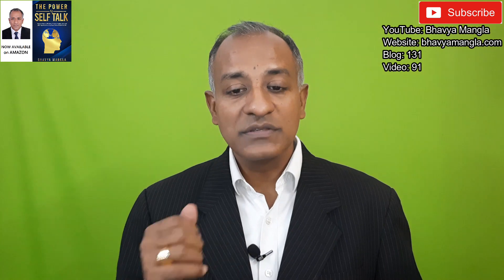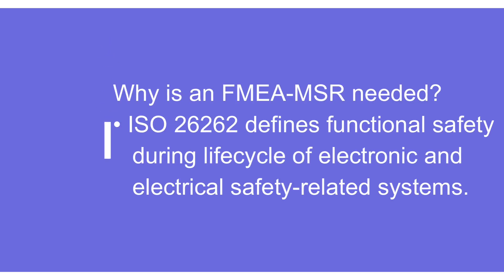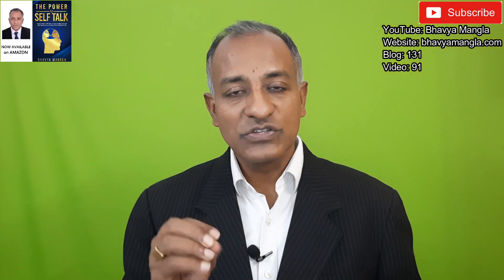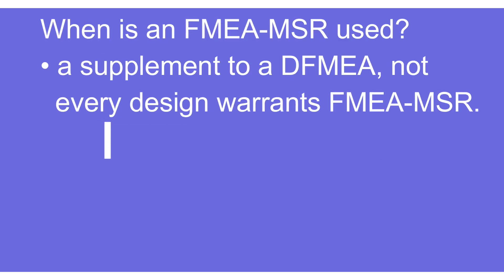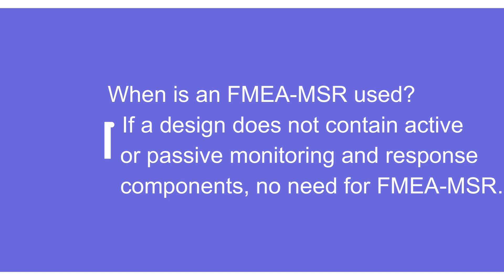Why is FMEA MSR needed? It is introduced to ensure safety goals. There is a separate standard ISO 26262, which talks about functional safety for equipment applying to the life cycle of electrical and electronic safety-related systems. FMEA MSR incorporates functional safety concepts and identifies what can be the possible risk and what needs to be done. It is primarily used as a supplement to DFMEA — not every design needs FMEA MSR. If the design does not contain any active or passive monitoring or response component, there is no need for FMEA MSR.